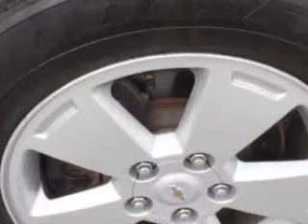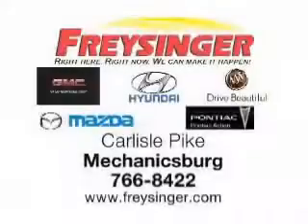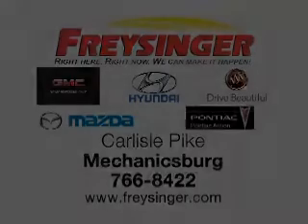Enjoy the drive, have peace of mind, and drive your entire family in this 2010 Chevrolet Impala. See us at Chrysinger today — right here, right now, we can make it happen for you. Carlisle Pike, Mechanicsburg — Chrysinger.